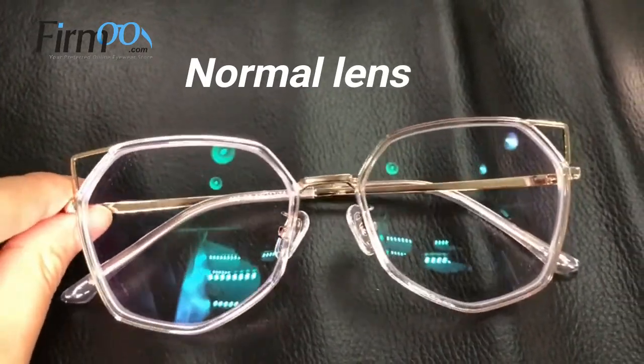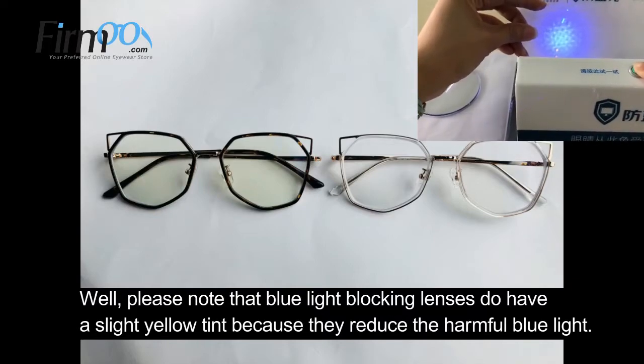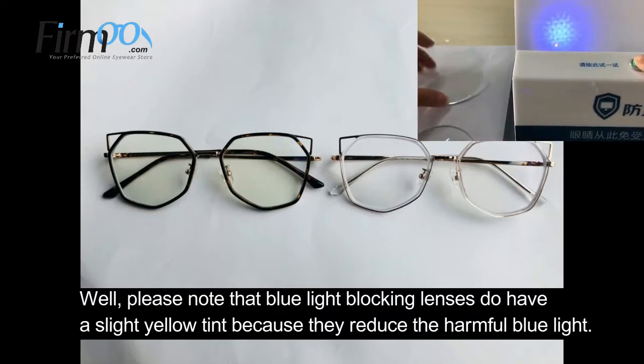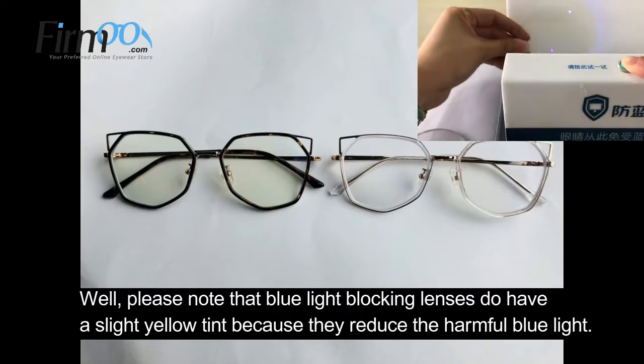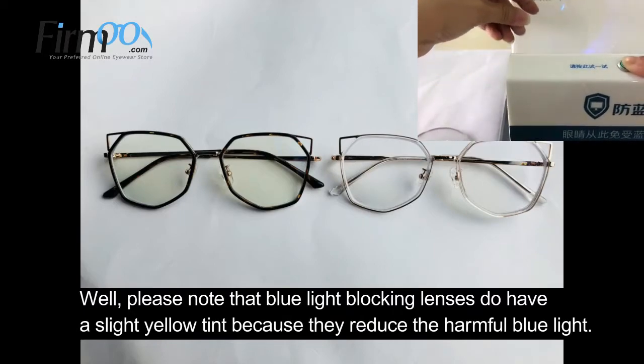Please note that blue light blocking lenses do have a slight yellow tint because they do reduce the harmful blue light. Blue light blocking lenses should be worn any time you are looking at a digital screen for long periods of time.